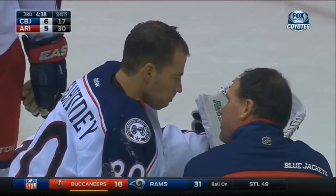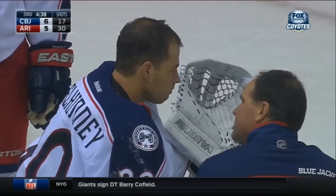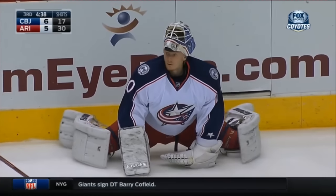Curtis McElhaney is answering the questions. Let's hope he's okay. And a nice sign of sportsmanship too, because Max Domi went over and retrieved McElhaney's helmet.